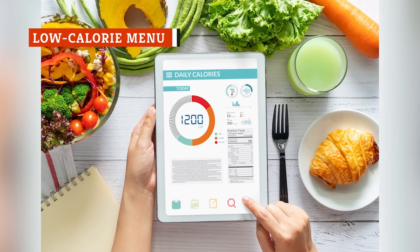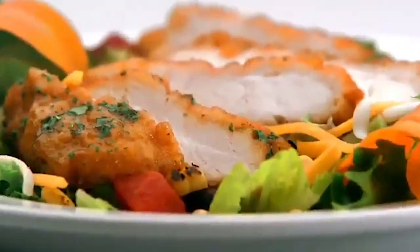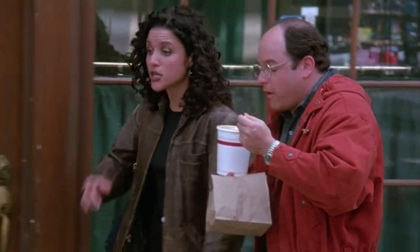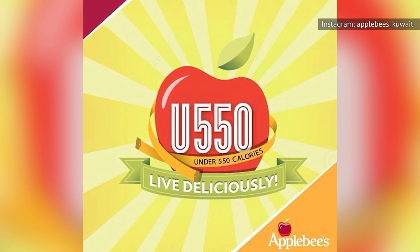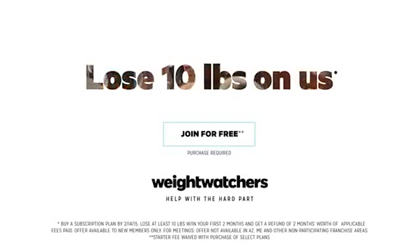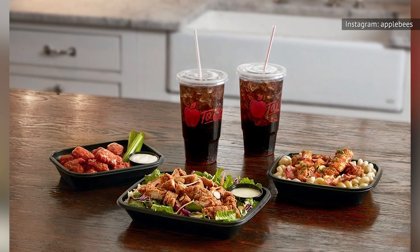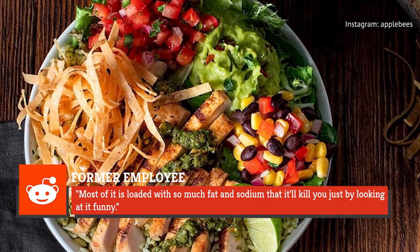Many restaurant chains have adapted to dietary needs, offering healthier options for those looking to lose weight. Applebee's launched their under-550-calorie menu in 2012, leading diners to believe they can have great flavor with less guilt. However, according to Redbook, one employee revealed that not all offerings are actually under 550 calories — the dishes are calculated using the Weight Watchers point system, an arguably inefficient method meaning some items have well over their claimed calorie count. Furthermore, lower-calorie items can still max out your daily allotment of fats and sodium. One former employee joked on Reddit that most of it is loaded with so much fat and sodium that it'll kill you just by looking at it.